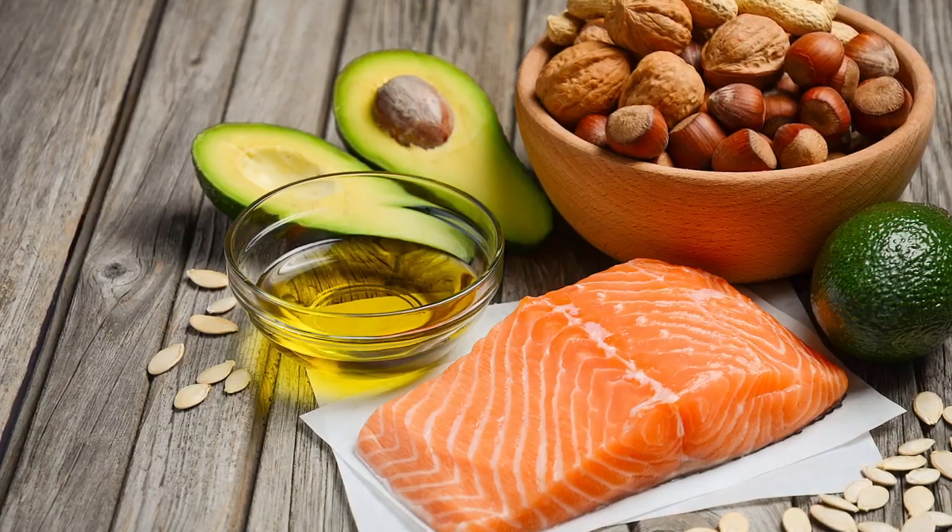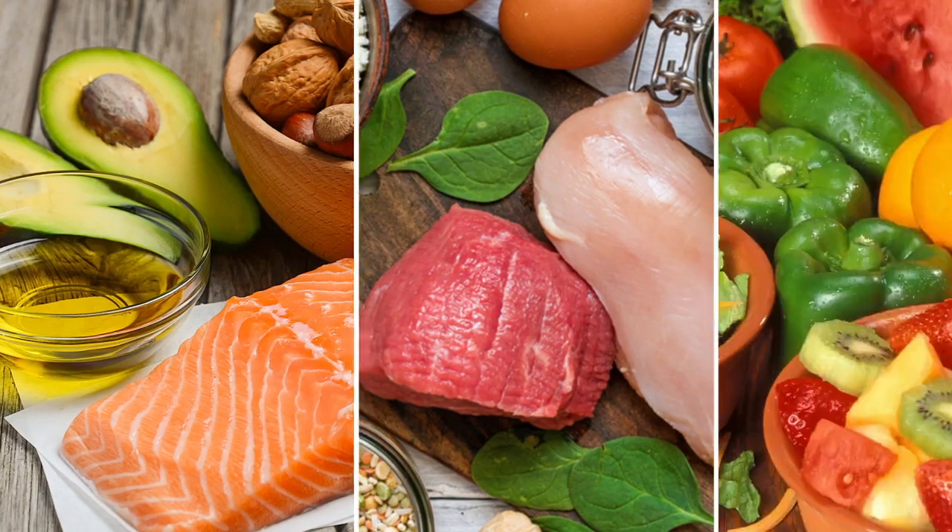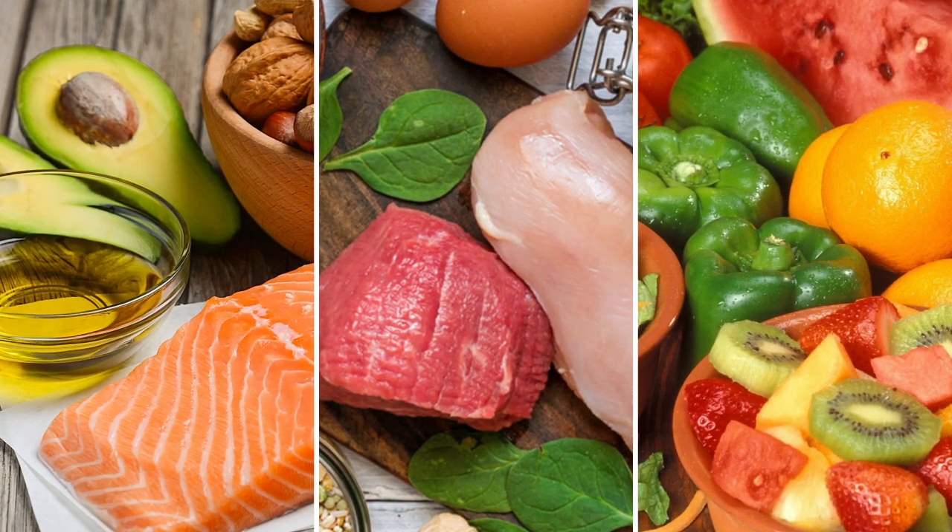You can focus on taking good care of your hypothalamus by, number one, feeding it nutritious foods — and that means healthy fats, adequate protein, and lots of colorful fruits and vegetables. That gives it lots of antioxidants and cofactors to produce those hormones.